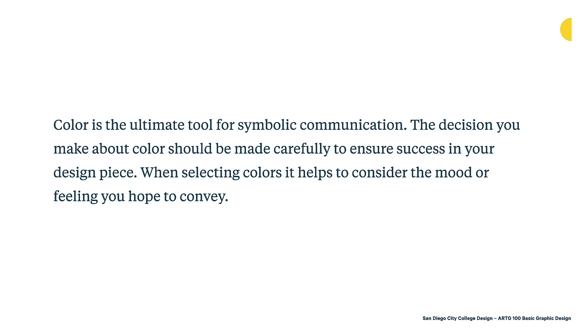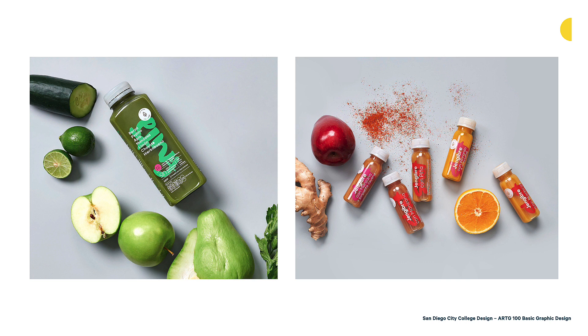Here's a fun packaging project from La Tortilleria, a studio in Monterey, Mexico. This is the La Casa de Hugo juice packaging. Color is being used in a lot of different ways. First, we're seeing the actual product — the juice itself — through these clear bottles or substrates. Color is being brought into the project through the actual juice, creating a great visual of what the consumer is getting.